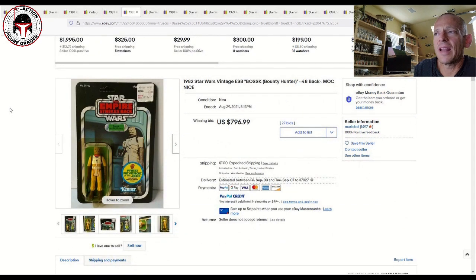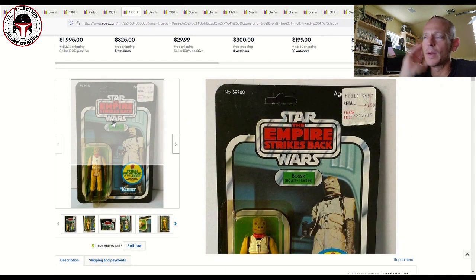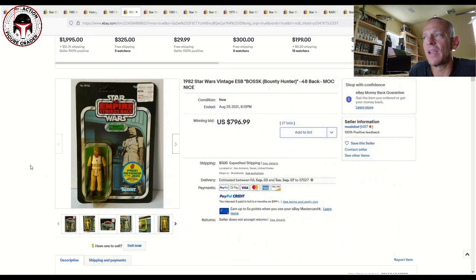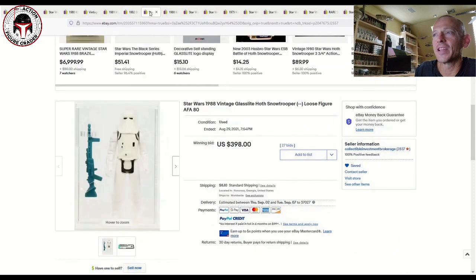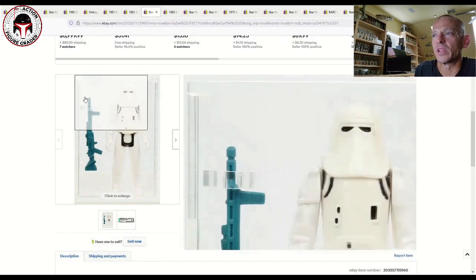This one surprised me a little bit — it's a Revenge sticker Bosk, but it had a pretty yellow blister. The last data point I remember for a clear blister example was listed at $800 to $900 already graded. This one sold for $800 ungraded with a yellow blister, so you're getting less and less for your money as this market continues to escalate.